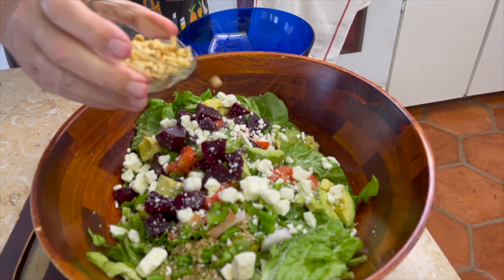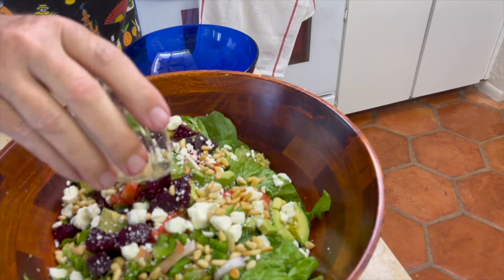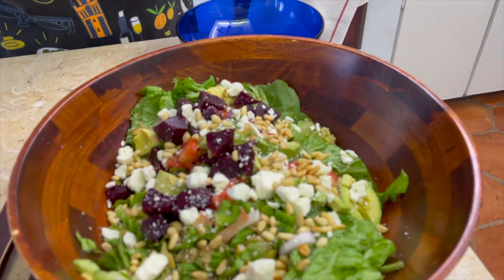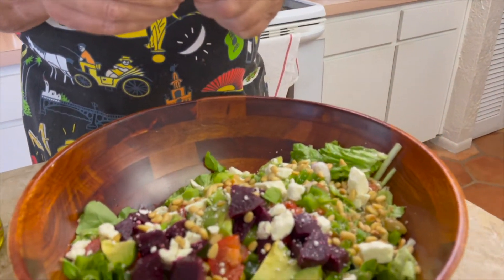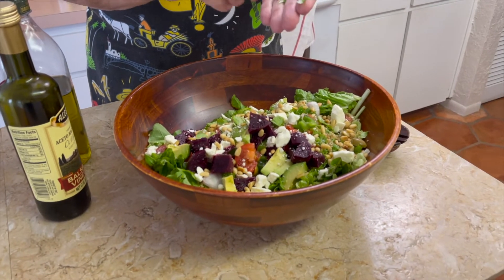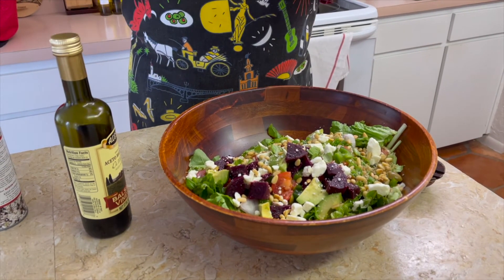And there are our roasted pine nuts for an extra elegant touch. So we're going to take some fresh basil from our plant. I was told in some of the cooking classes I took in Italy that you tear it — you never cut it. Because when you tear it, the oils come out, and it's just wonderful.